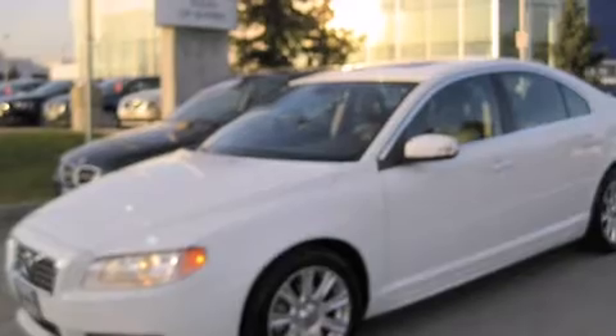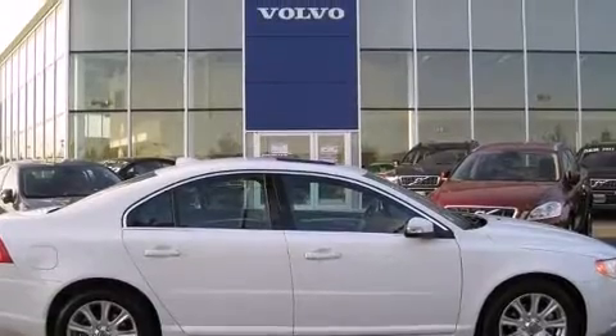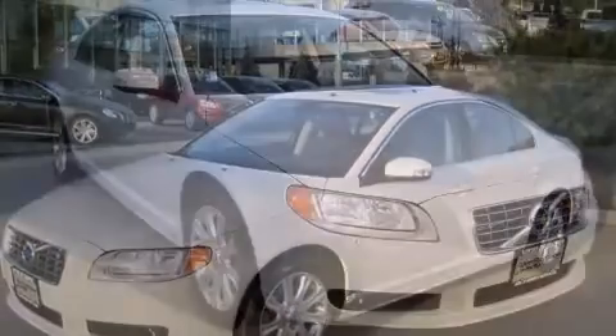Introducing the 2010 Volvo S80. This four-door, five-passenger sedan still has less than 25,000 kilometers. It features an automatic transmission, front-wheel drive, and a 3.2-liter six-cylinder engine.